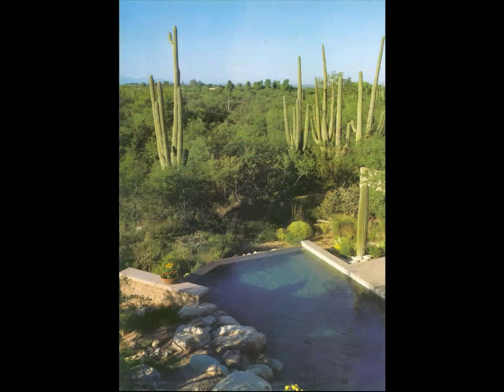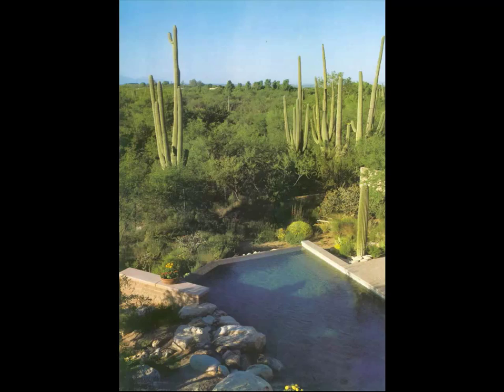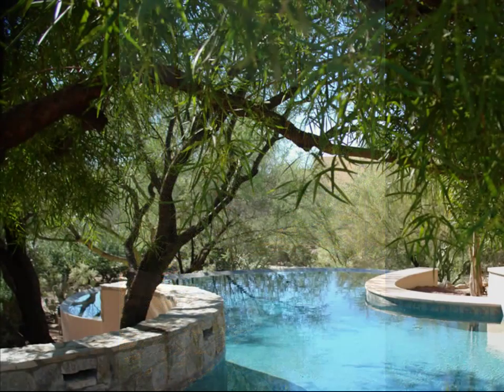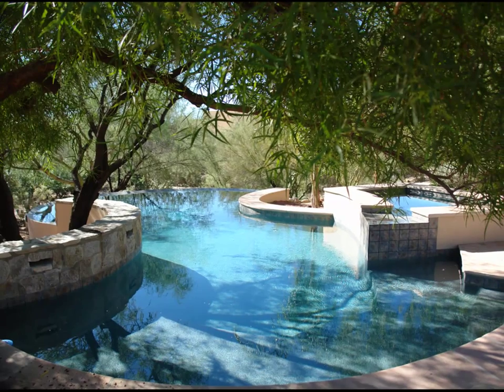In certain circumstances, the natural terrain and the boundaries of an estate do not allow for a large deck. The pool builder engineers the pool around the constraints to embed it as naturally as can be within the terrain.